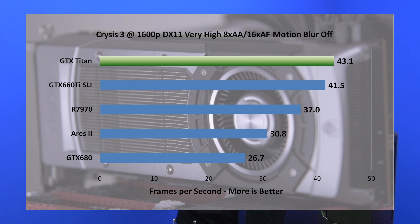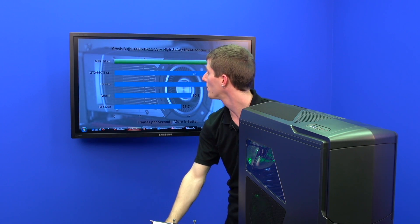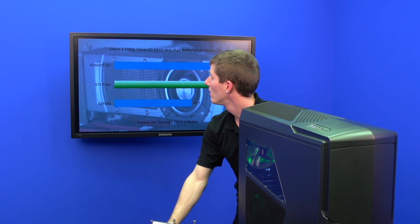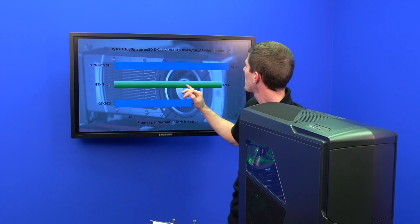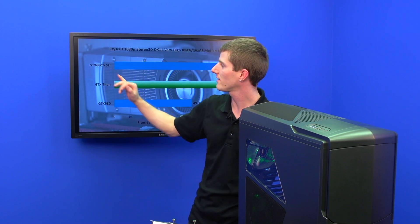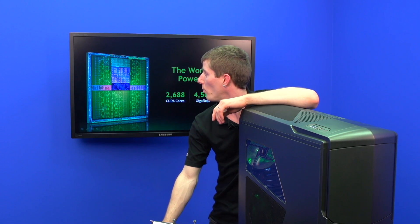This could partly be due to the fact that the Titan has a huge 6 GB frame buffer — as you push up resolutions, a card without a large frame buffer doesn't have as much room to store the textures needed for large format displays. In stereo 3D, the Titan again loses a little bit to the 660 Ti SLI. In surround benchmarks, the Titan puts up a pretty good showing as well, though Crysis 3 remains a very demanding game, especially at higher resolutions.